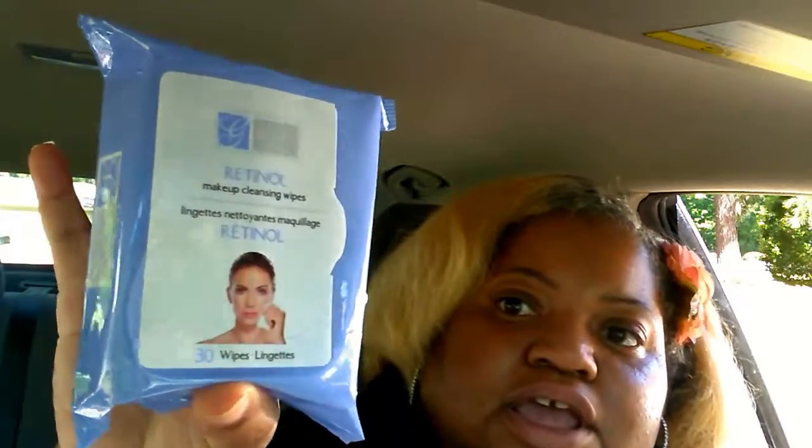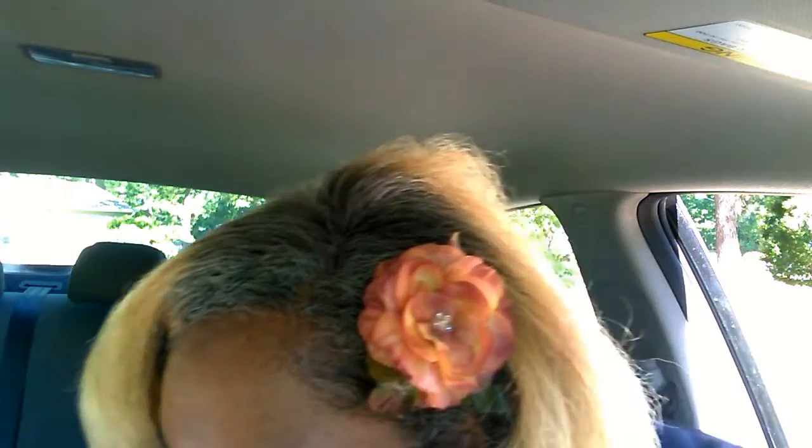I got Global Beauty Care retinol makeup cleansing wipes. I've been seeing a lot of Dollar Tree haulers finding good name-brand wipes. I couldn't find the specific name brand I was looking for but these are going to be really good for makeup removal.